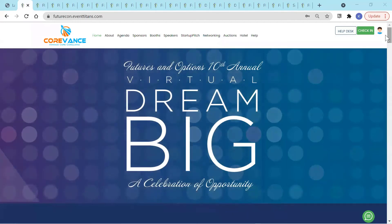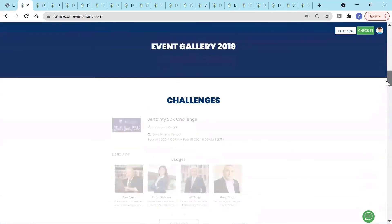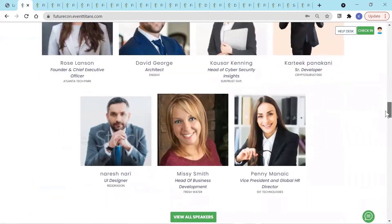Hi, this is Kaylee O'Donnell, your event specialist with Event Titans. To start with, all events require a stunning looking ticketing page with one-stop information.